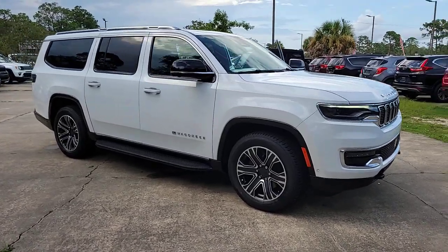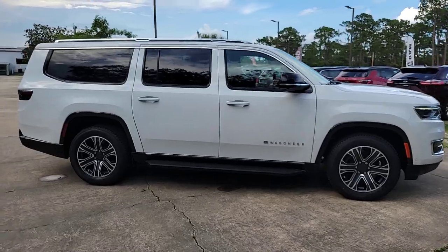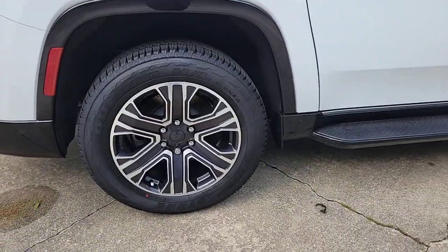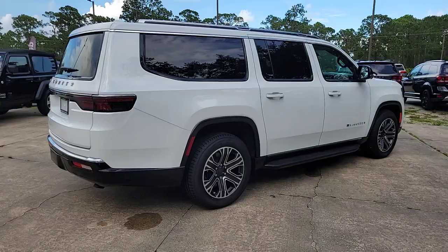Enjoy the view of this 2023 Jeep Wagoneer. Take command of the adventure in this powerful Wagoneer — from its impressive towing capacity to its smooth ride and host of modern safety and infotainment features, this spacious, family-friendly vehicle is ready to make road trip memories.